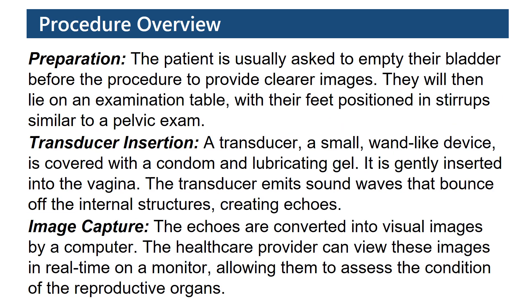Procedure overview. Preparation: The patient is usually asked to empty their bladder before the procedure to provide clearer images. They will then lie on an examination table, with their feet positioned in stirrups, similar to a pelvic exam.